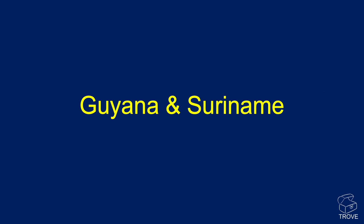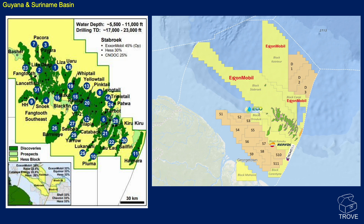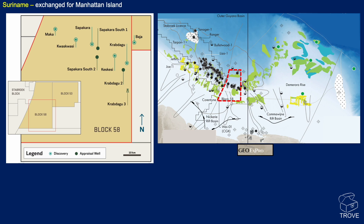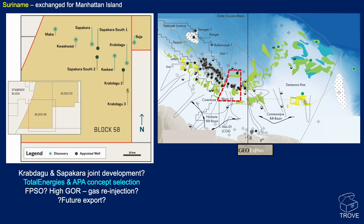Starting with Guyana and Suriname. Of course, a lot of it is about the Stabroek block where ExxonMobil are the operator. There have been around about 30 discoveries made on this block to date. But of late, we've seen that in Suriname, there's been a decision to actually go ahead and jointly develop the Krabdagu and Sapakara discoveries. This is Total Energies and APA, formerly Apache.